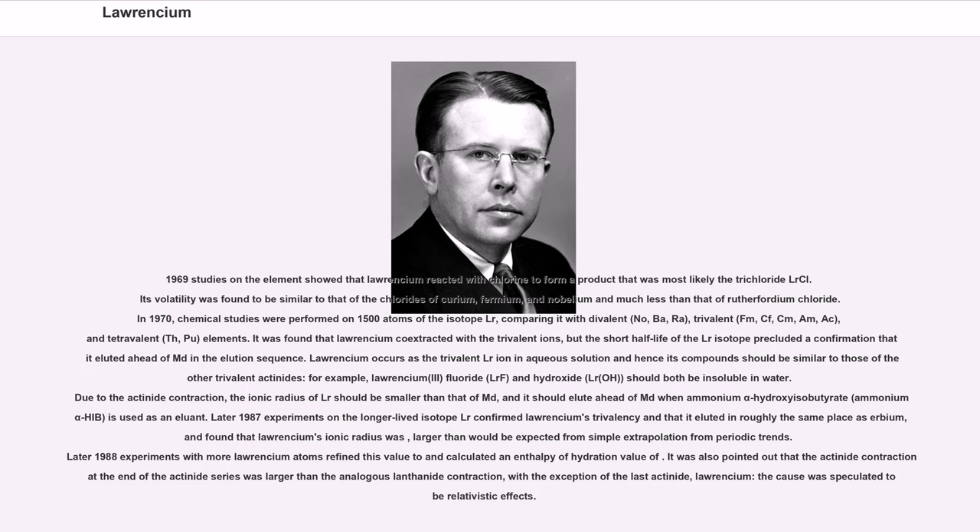1969 studies showed that Lawrencium reacted with chlorine to form a product most likely the trichloride LrCl₃. Its volatility was found to be similar to that of the chlorides of curium, fermium, and nobelium, and much less than that of rutherfordium chloride. In 1970, chemical studies were performed on 1500 atoms of isotope Lr-256, comparing it with divalent elements (No, Ba, Ra), trivalent elements (Fm, Cf, Cm, Am, Ac), and tetravalent elements (Th, Pu).